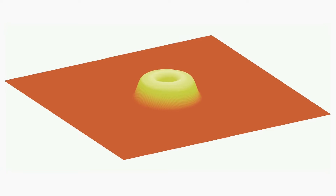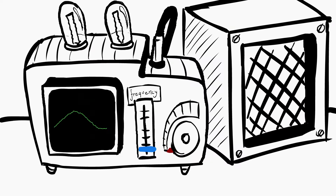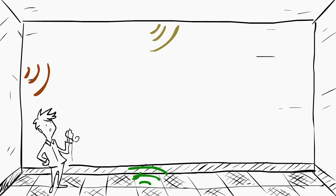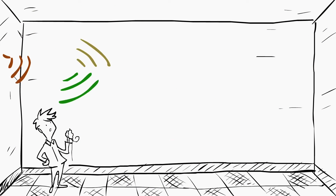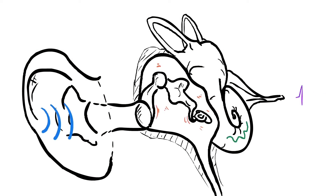Sound is composed of acoustic pressure waves that propagate through the air. The frequency of these sound waves determines the pitch of the sound, and the amplitude determines the loudness. The sound waves are reflected by surfaces such as the walls or ceiling in a room, and these reflections are perceived as reverberation. After reaching our ear, sound waves are sensed by a biomechanical transducer in the outer and middle ear, and then our inner ear transforms this input into electrical signals which are transmitted to the brain.